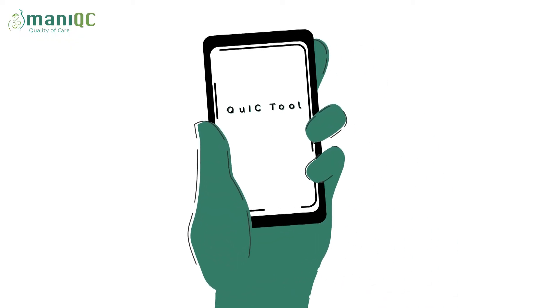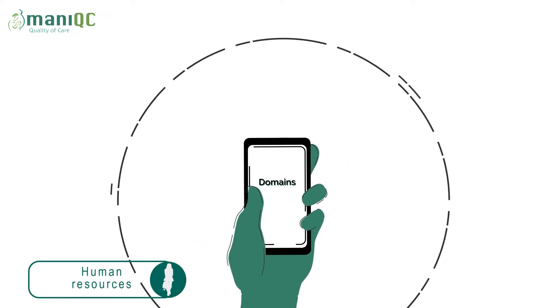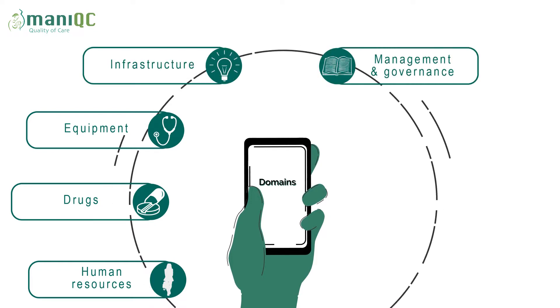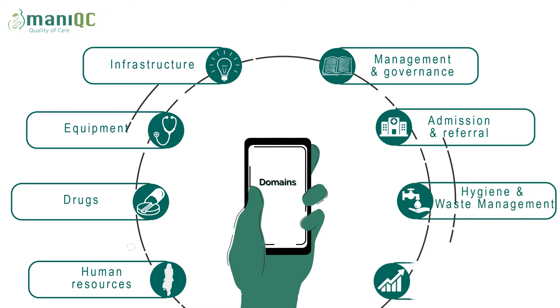Quality comes with the availability of systems and structures to ensure that quality can be provided. The QUIC assessment tool comprises eight domains, which include human resource, drugs, equipment, infrastructure, management and governance, admission and referrals, hygiene and waste management, and data management.